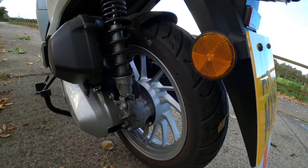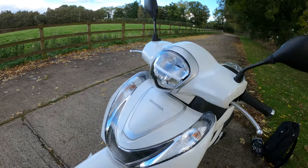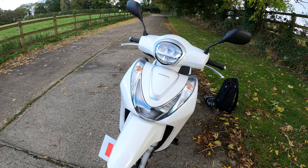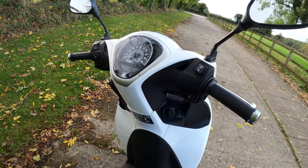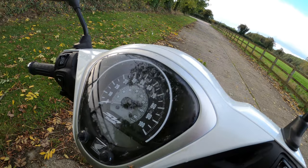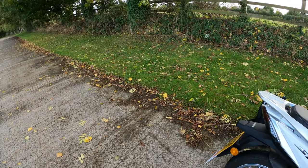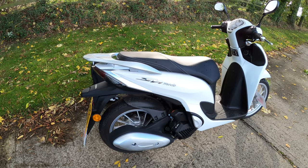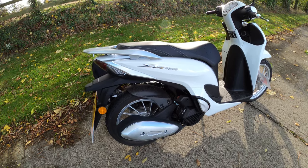Lighting: LED front headlights and a standard rear bulb. LCD speedo giving you a fuel gauge, time, and trip A and B. The three colour options are Pearl Jasmine White — this one — Matte Techno Silver Metallic, and Poseidon Black Metallic. They're all at £2,849 recommended retail price as per the Honda website.